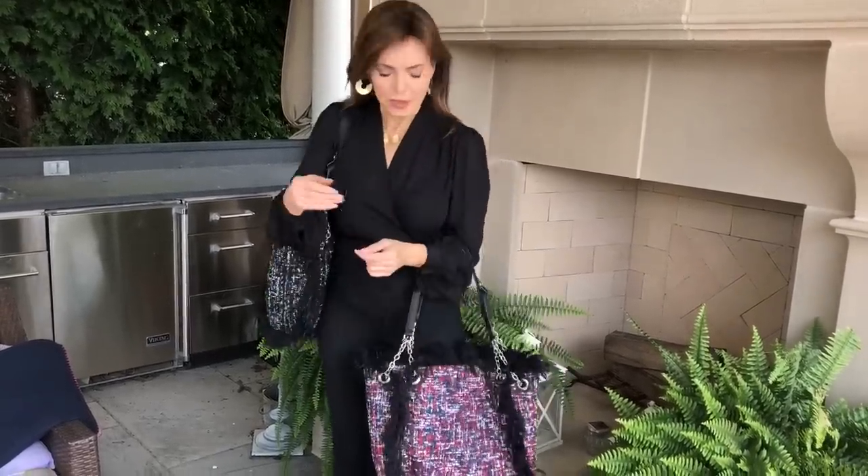The great thing about this is you can fold it flat and put it in your luggage. You can put a laptop in this, paperwork, or even an extra change of clothes. You can use it as your everyday bag, a travel bag, or a tote. However you use it, it is one big, gorgeous, chic, status, luxury-looking tote.